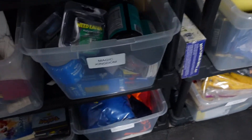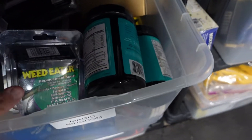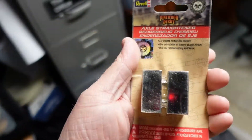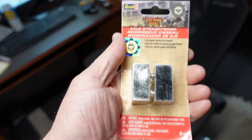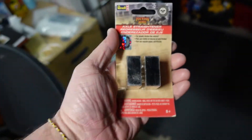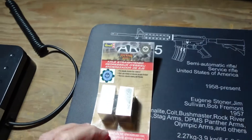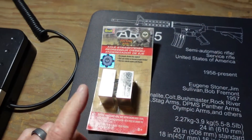We're heading back to the Magic Kingdom bin to grab the Pinewood Derby axles. Here's the actual straightener — we have one left. We have nothing into this, cost of goods is zero. We got $2.99 plus shipping on that. It took a while for these to sell, but once they started to sell, they sold pretty quickly.